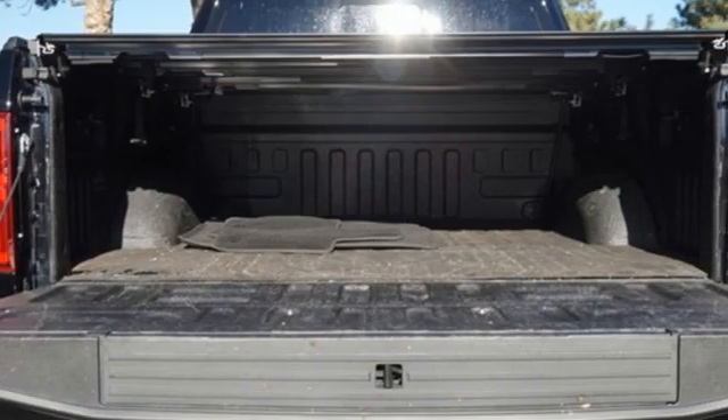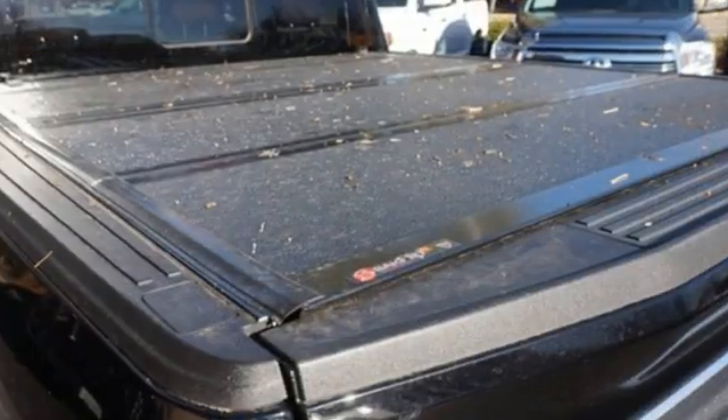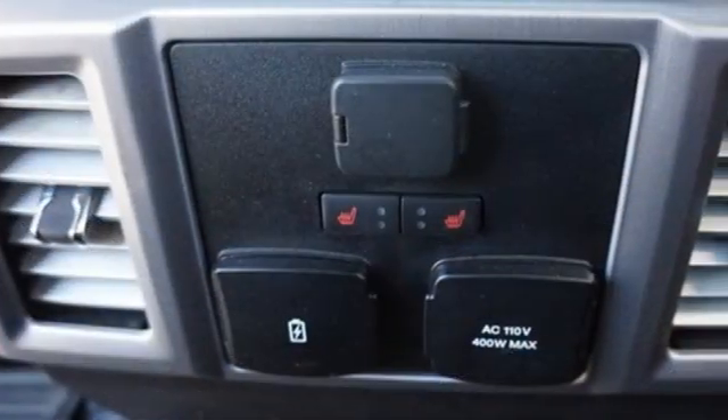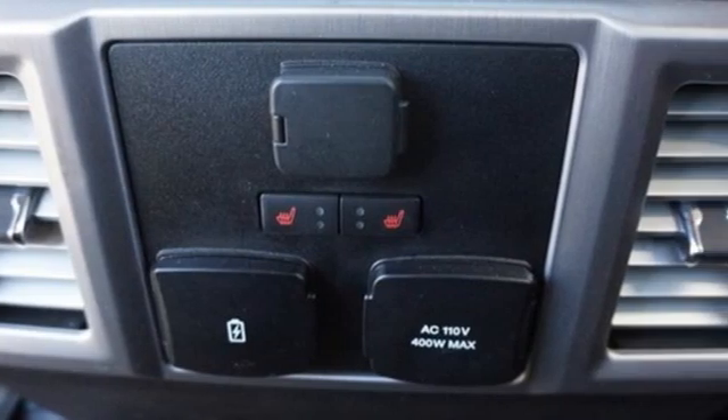The Car Connection explains: make no mistake, every square inch is detailed to cheat the wind, to make it easier to extract every possible tenth of a mile per gallon from a classically styled pickup truck.